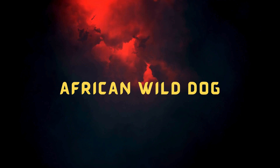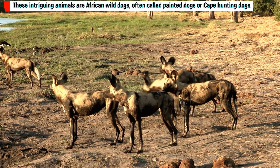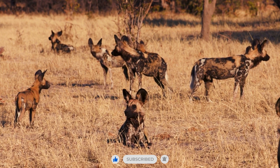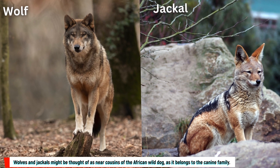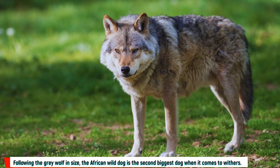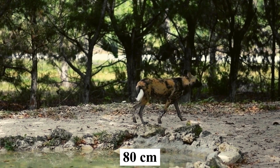Meet one of the most amazing hunters in Africa: the African wild dog. These intriguing animals are often called painted dogs or cape hunting dogs. They are sub-Saharan African predators that are gregarious by nature. Wolves and jackals might be thought of as near cousins, as the African wild dog belongs to the canine family. Following the gray wolf in size, it is the second biggest dog at the withers, reaching a weight of 40 kilograms and a height of 80 centimeters.